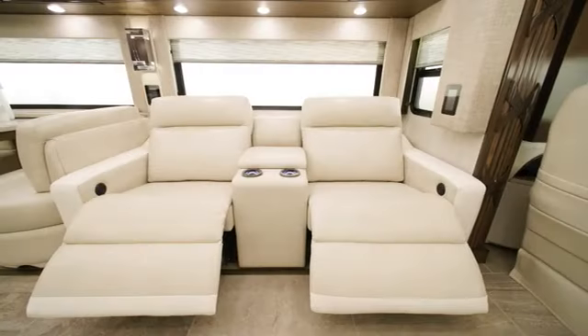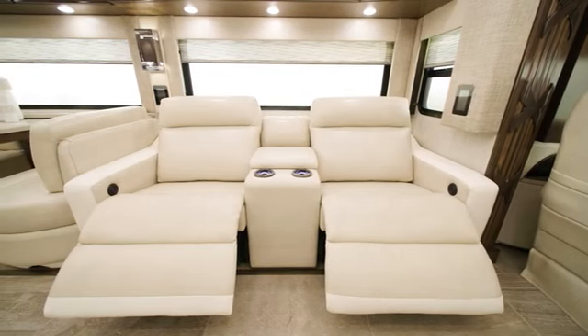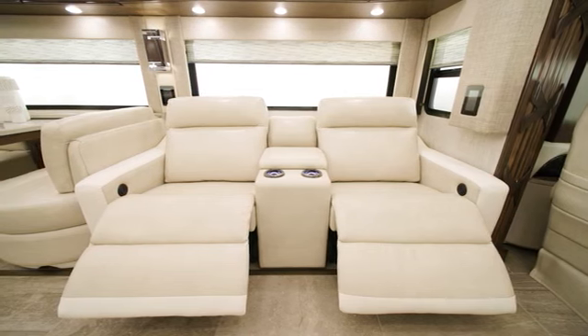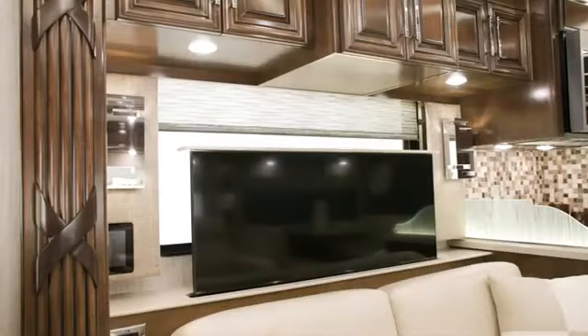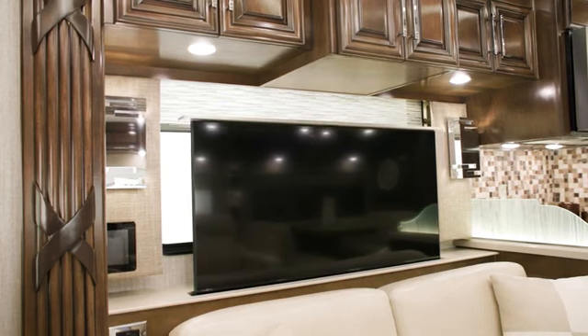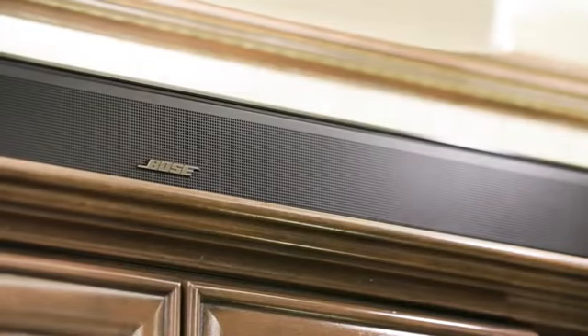The front living area of the 4591 floor plan offers a number of furniture configurations, including the optional theater seating, which you see here. Across from the theater seating is a 68-inch tri-fold sofa. Behind it, a televator with a 4K LED Samsung TV paired with a Bose 900 Touch Soundbar is ready for optimal entertainment.